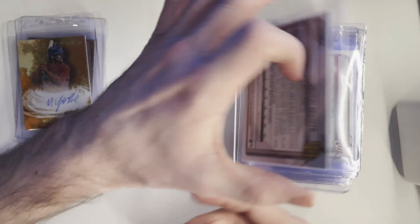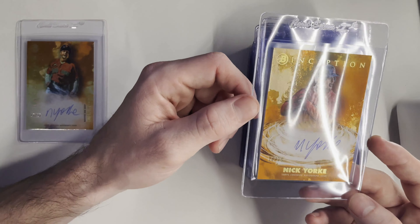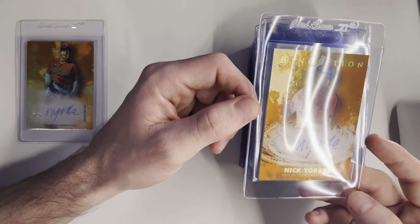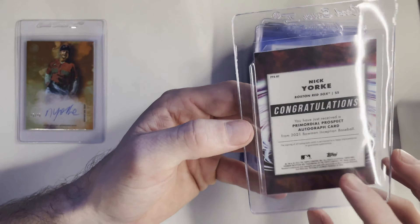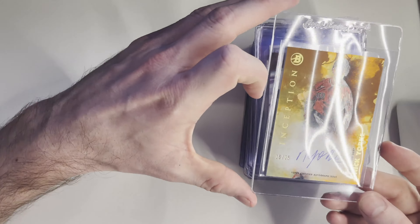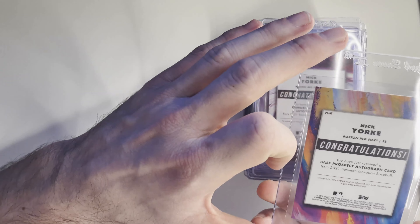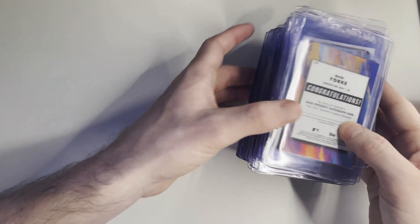Victor Acosta — we got the speckle/sparkle. These are awesome, beautiful cards. Inception orange — you would think that thick cards are not clean, but Inception this year was cut clean. Pulling a 10 on these would just look so great in one of those thick PSA cases. These are like the primordial prospect autographs — I got two of those that are orange. One is the regular prospect auto and the other is the primordial prospect auto.